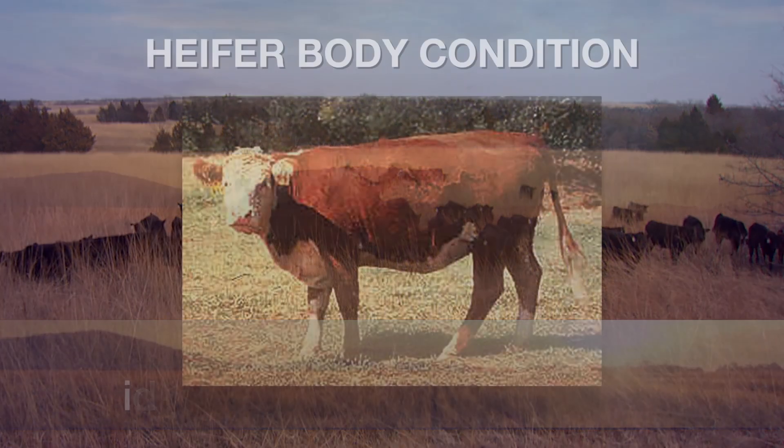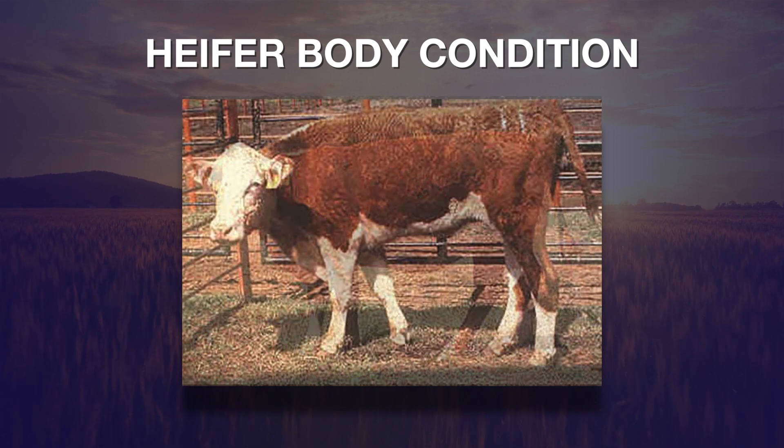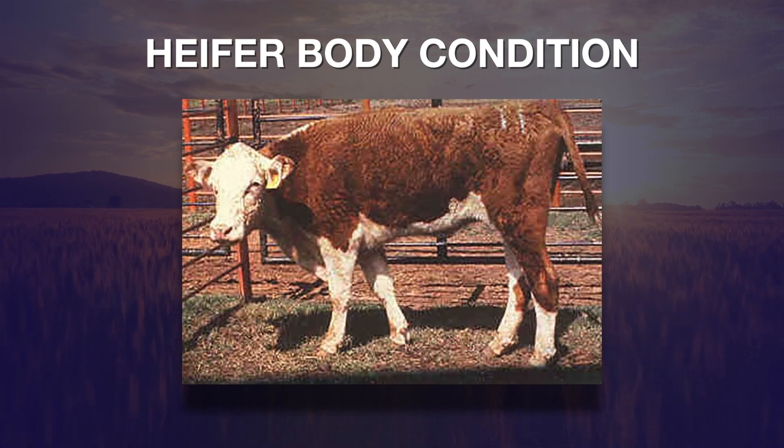The reason this is so important is illustrated by research done here at Oklahoma State University a number of years ago, where they compared heifers calved in good body condition — like the heifer you see on the screen, a six — as compared to heifers calved in poor body condition, which we'd probably call either a three or a four on our body condition scoring scale.